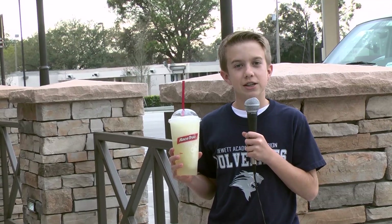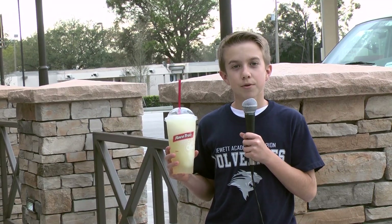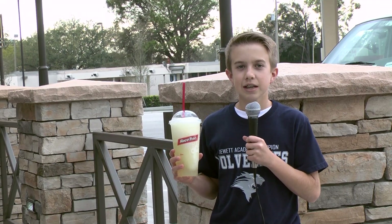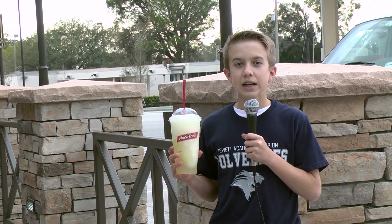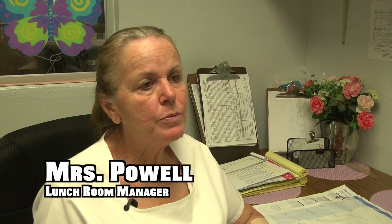The cafeteria ladies are very important here at Jude Academy. They make breakfast and lunch. They come in at 6:30 in the morning and don't leave till 2. Next time you see them, give them a thank you. We had a chance to sit down with Ms. Powell, the cafeteria manager.